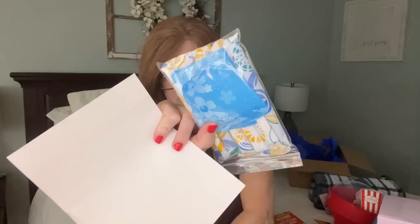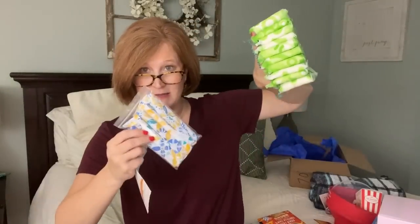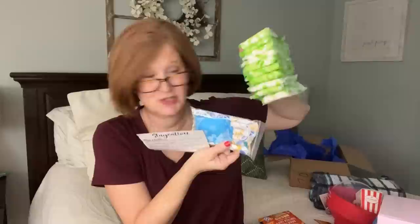There's also the optional period supplies pack - panty liners, tampons, and pads. For just two dollars extra it's so worth it to make sure you don't run out.